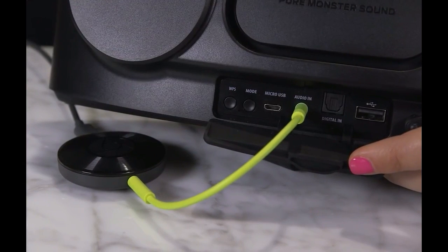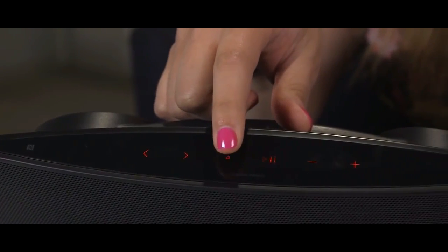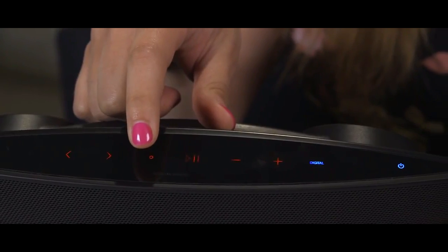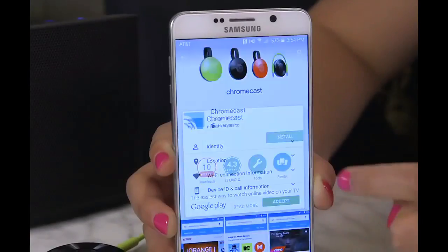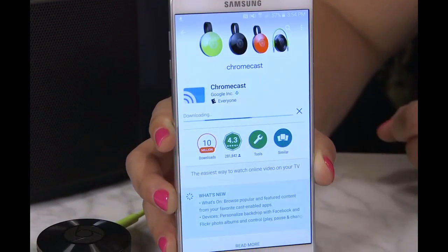The Chromecast Audio also now supports music files up to 24-bit/96kHz in quality over WiFi. However, Google has yet to state how many units can be used simultaneously at this bitrate.